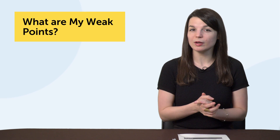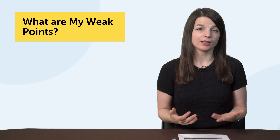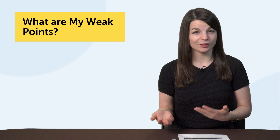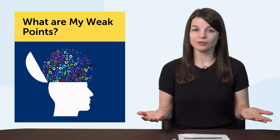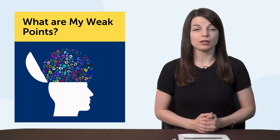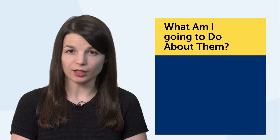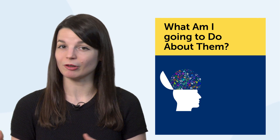Let's do the first one. What are my weak points? The answers to this question are fairly common: not enough time, not enough motivation, can't speak the language well, can't stick to goals, can't stick to a resource and tend to jump around. Once you've identified your needs and problems, ask yourself the second question: what am I going to do about them? Pay close attention here, because this question is what separates the successful language learners from the rest.